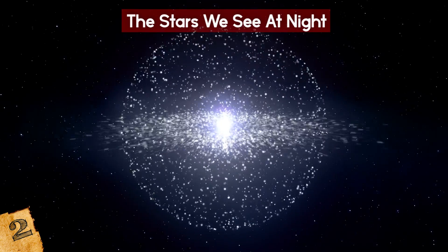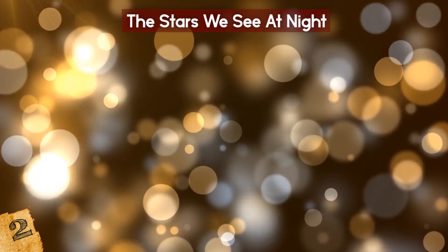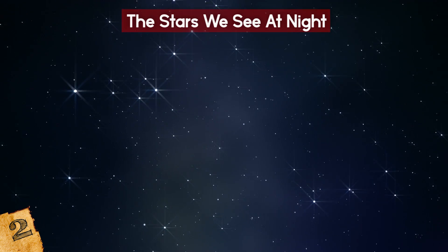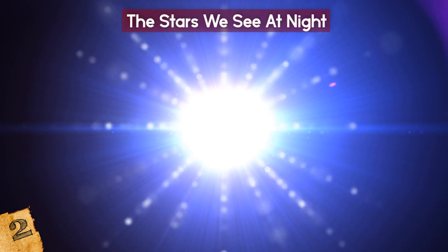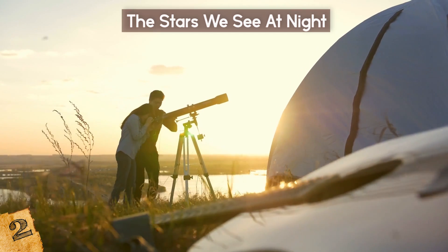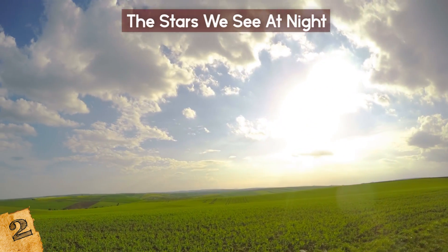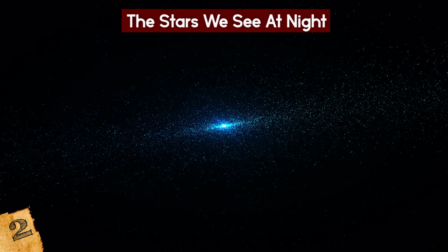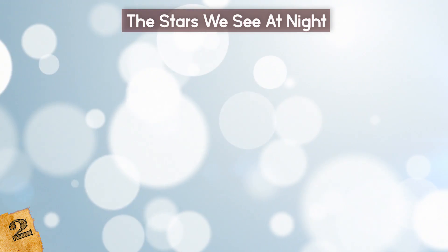One myth you may have heard is that the stars you're looking at no longer exist because of the amount of time it takes for the light to reach us. While it's true that we're seeing the stars as they once were, it's actually more likely that they are still there, shining brightly. This is because the majority of the ones we can see are within 1,000 light-years of the Sun, and no more than 10,000 light-years away. Stars live much longer than 10,000 years, so it's highly unlikely that they have died already. Good news, right?